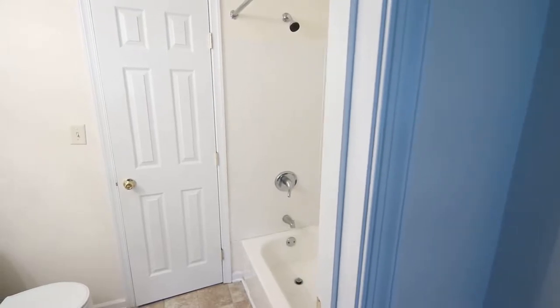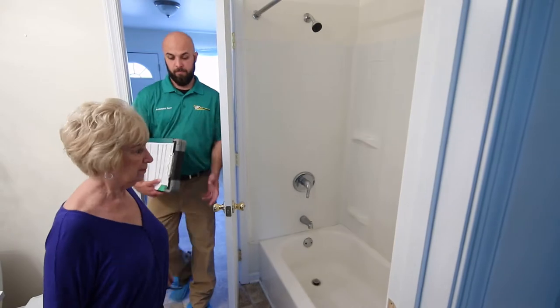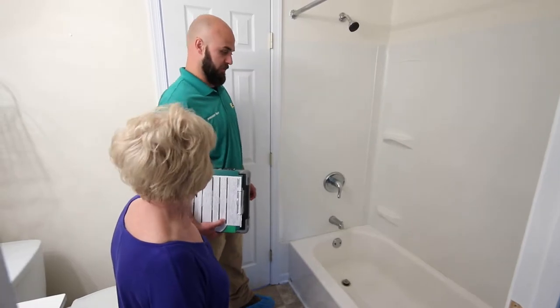After placing on boot covers, our LEED installer will review all aspects of the work to be done to ensure we exceed all of your expectations. This includes a review of your contract for colors, styles, and accessories.